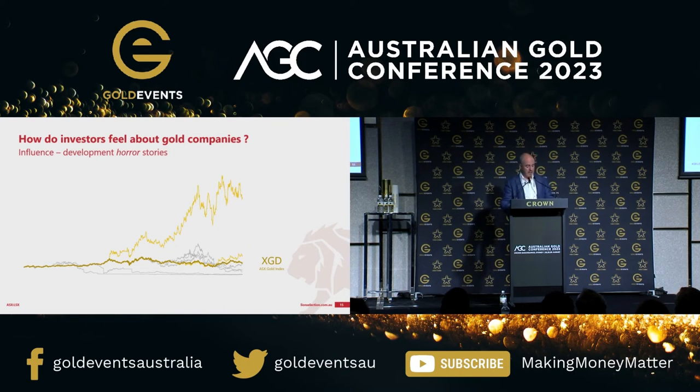That's not to say that lithium developments have been massively successful in terms of deployment on cost and budget. Some of them haven't, but they've been protected by a really strong revenue line, which has provided their performance.